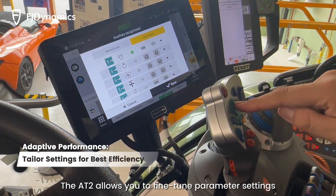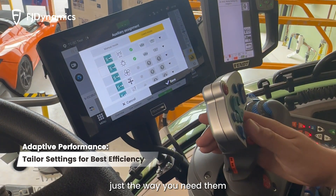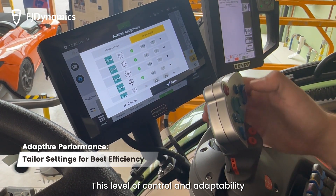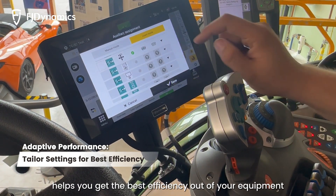The AT2 allows you to fine-tune parameter settings just the way you need them, even before you get started. This level of control and adaptability helps you get the best efficiency out of your equipment.